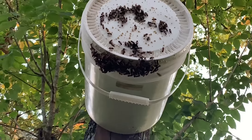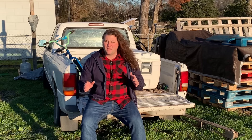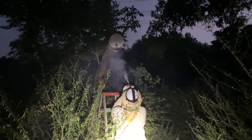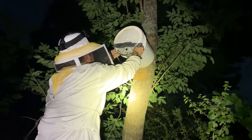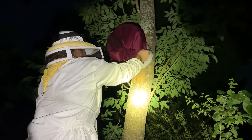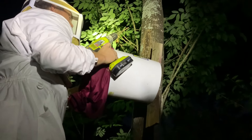I think that queen is still going to be inside that bucket — she's got to be in there somewhere. I waited until nightfall to make sure those bees went inside the swarm trap. There were a few hanging around the outside, so I put my bee suit on and lit up my homemade smoker. With a little help from my brother, I convinced the rest of those bees to go in. I covered the hole with a piece of mesh so they can't come out.